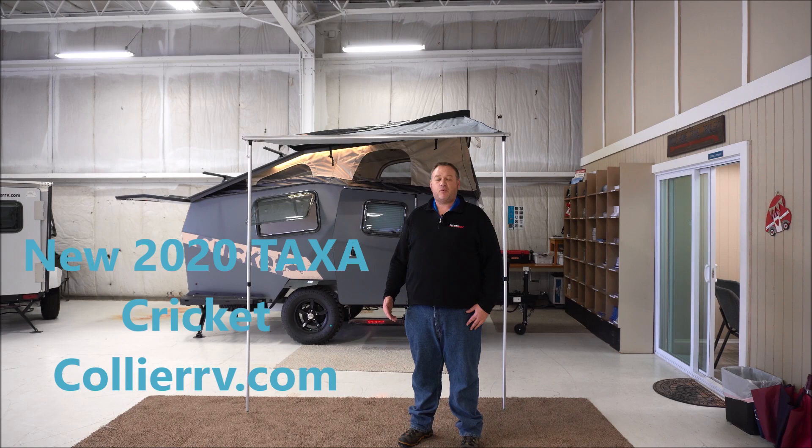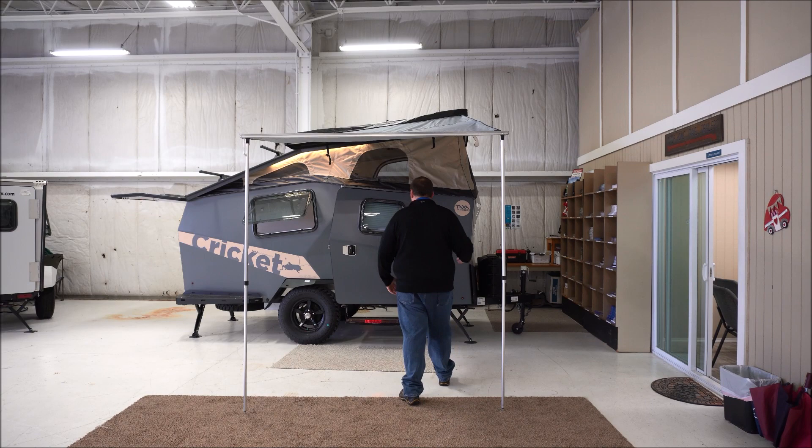Hey everybody, Dave Hill here with Collier RV of Lake County, and today I get to show you the new 2020 Cricket by Taxa Outdoors.